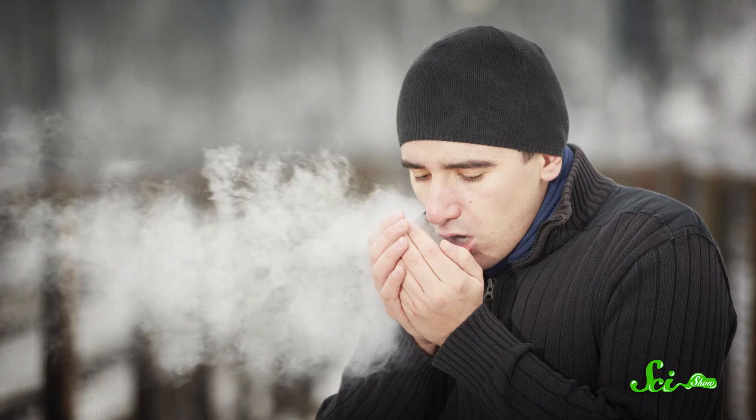You've been doing it since you were a little kid. On a cold winter day, you take a deep breath, let it go, and watch big foggy billows come out of your mouth and float away. It's like you're making clouds, but why does it happen? Why can you see your breath when it's cold out?